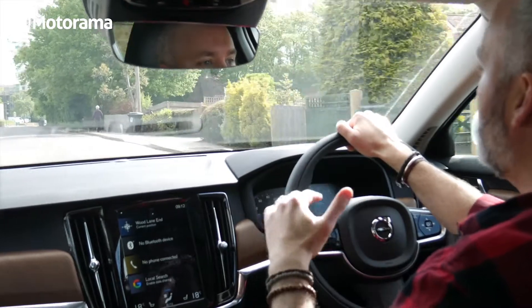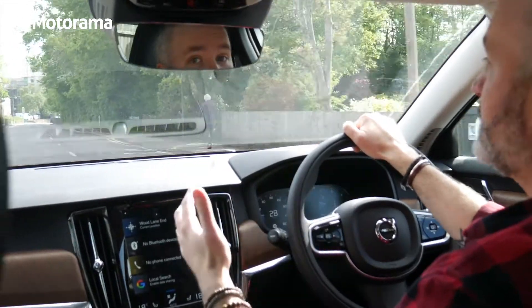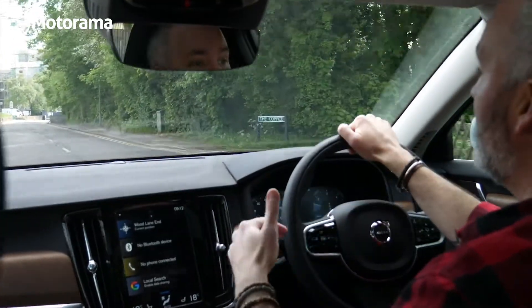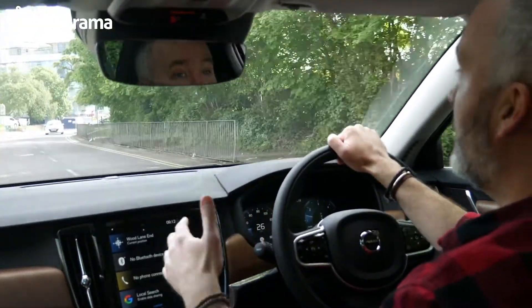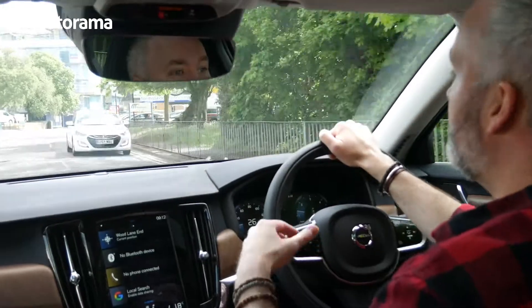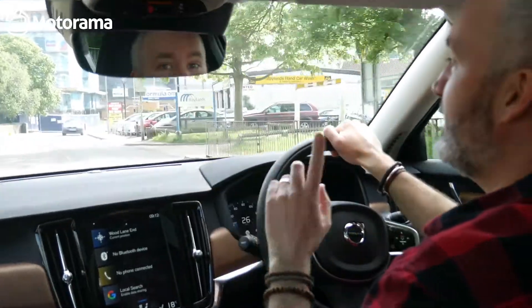Volvo are incredibly good at safety and you feel safe. It just so happens that with the S90, you've got safety, luxury, reliability, and good miles per gallon all at the same time. It's the whole package in one saloon.